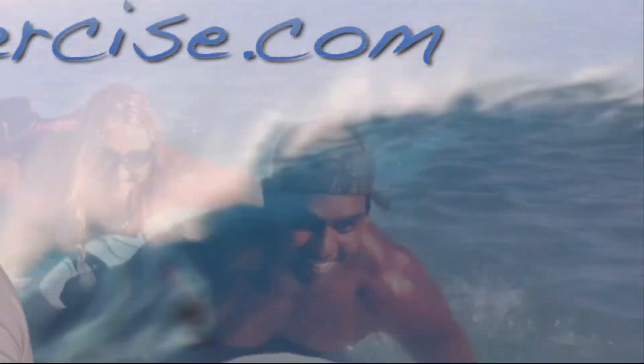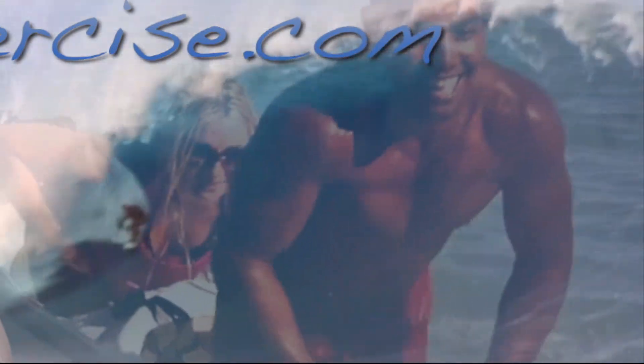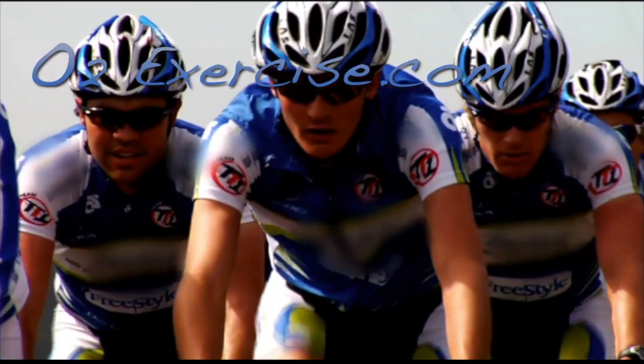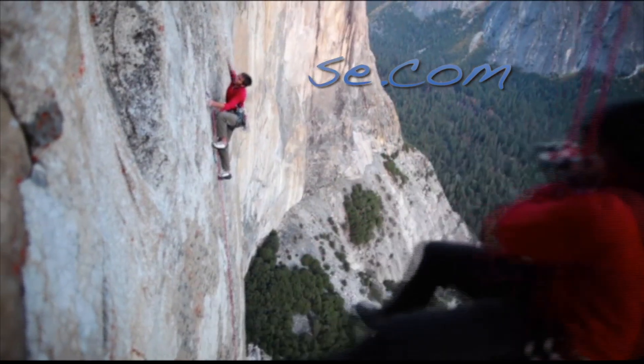o2exercise.com — supplying all of your EWOT needs. Knowledge, science, and clinical experience.